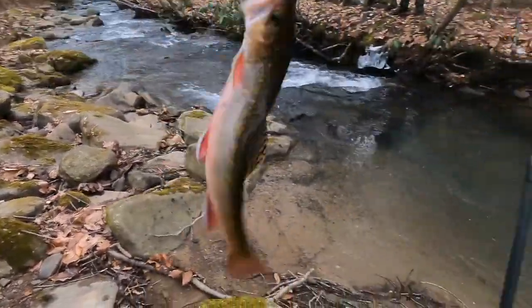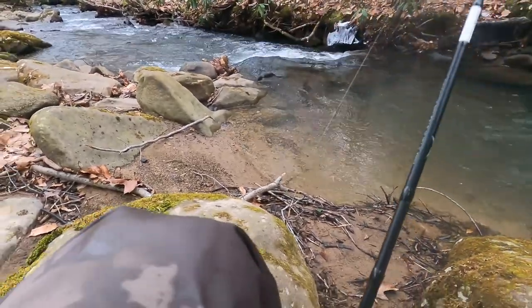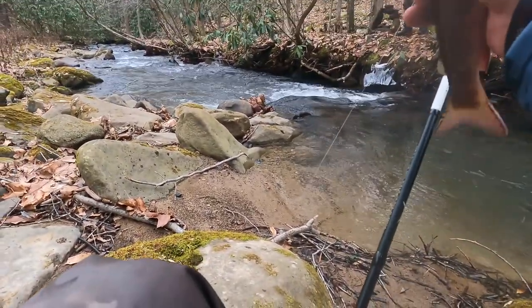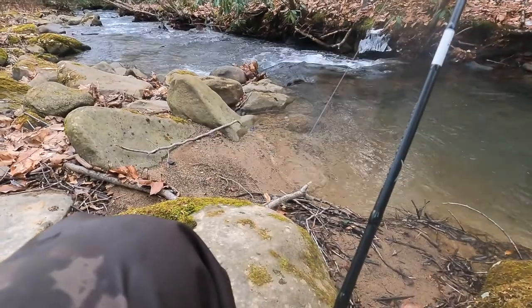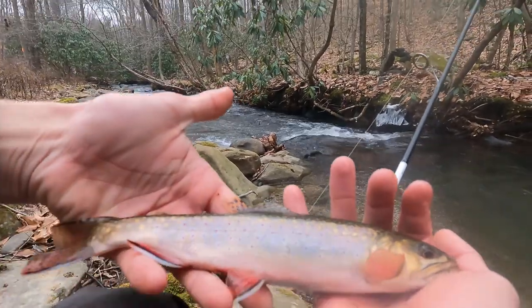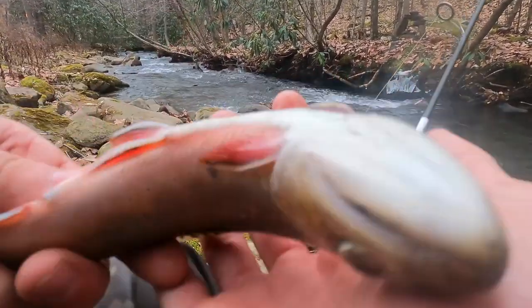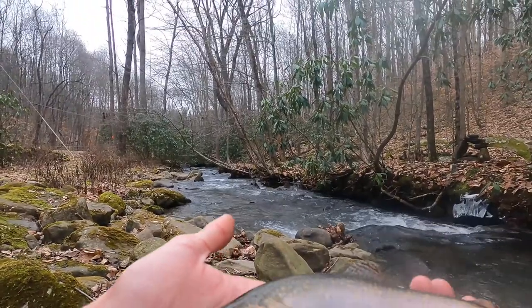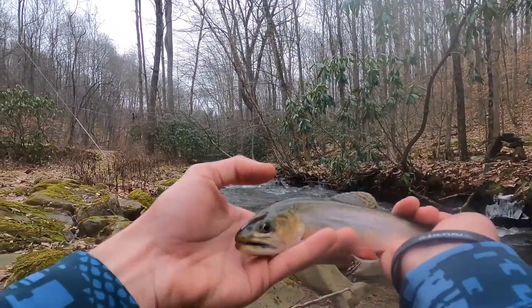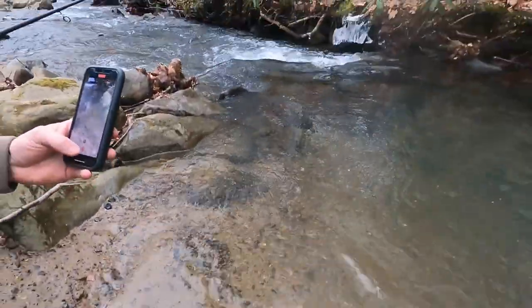Look at this brookie — that's a big one! Oh my god, Baik! Look at this native fish! It's huge, this is huge! Look at that, guys — that's like the biggest native brook trout I've ever caught in my life! Oh my god! Here's its release. Beautiful fish.